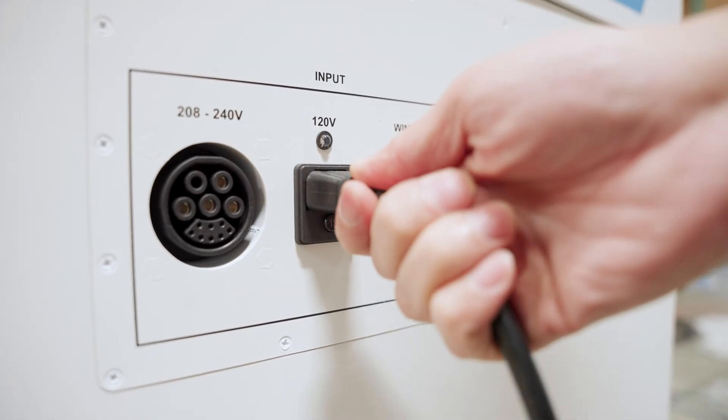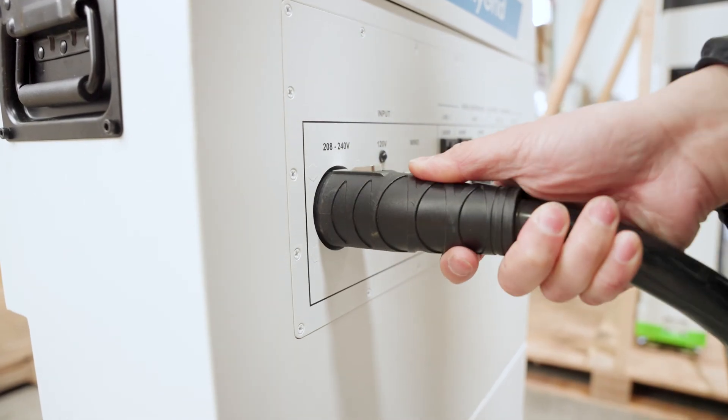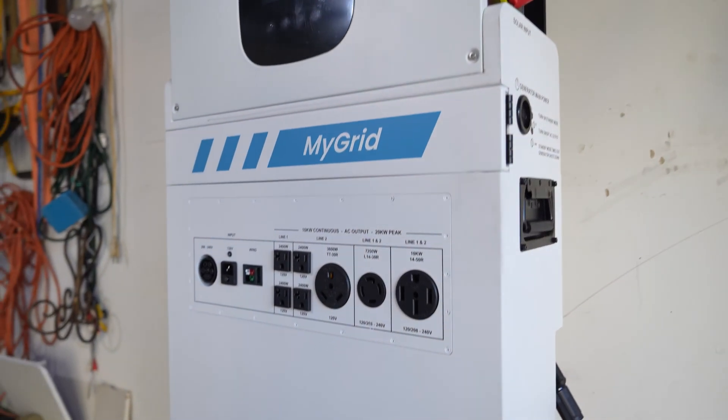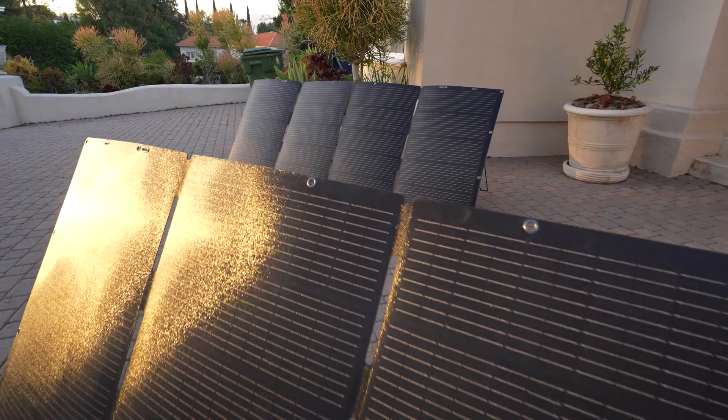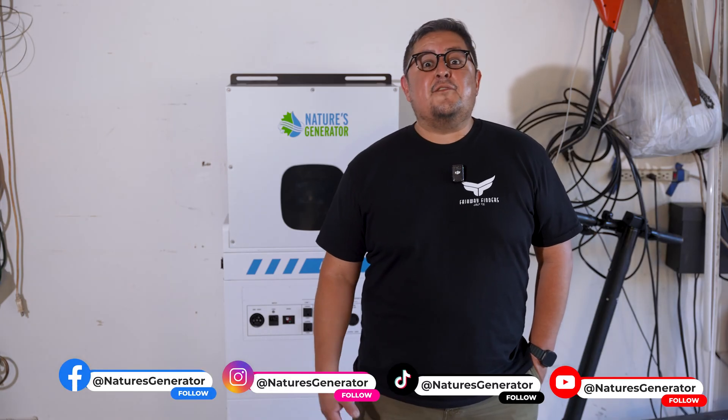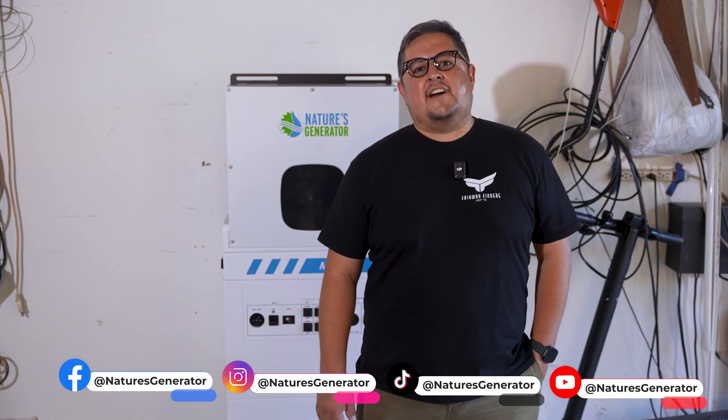The MyGrid 10K gives you serious power, smart savings, and the freedom to stay connected anytime, anywhere. Whether you're looking for home backup, off-grid living, or a cleaner energy solution, this system delivers reliability without compromise. This is the future of energy. This is the MyGrid 10K. For more information, you can find us on social media at Nature's Generator or visit our website at NaturesGenerator.com.